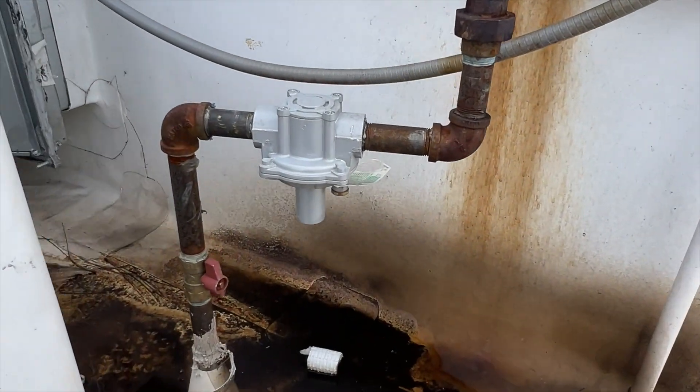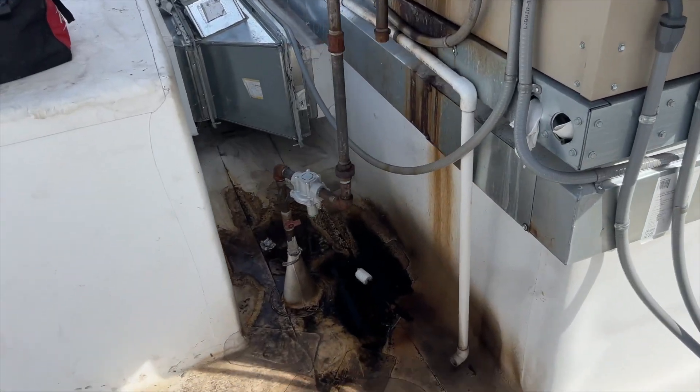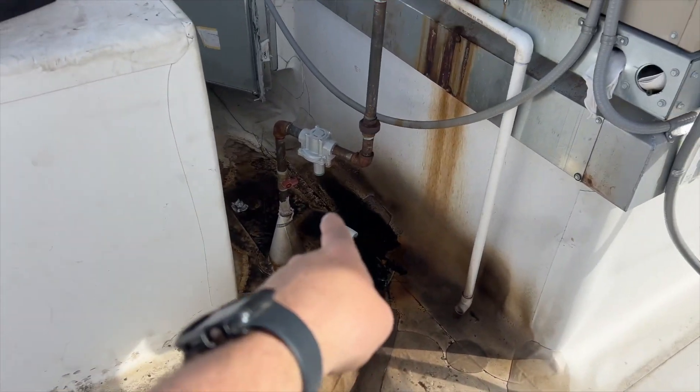Let's see if we can adjust this thing down to the correct pressure. I don't think I'm going to be able to adjust it down far enough. I'm going to change out that regulator before continuing, so I've turned the gas off.